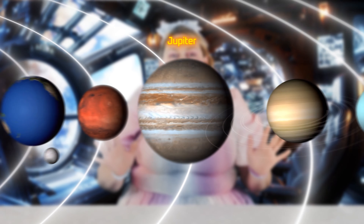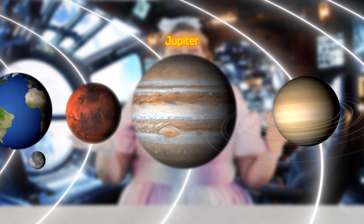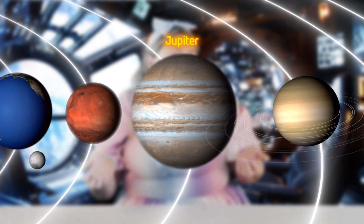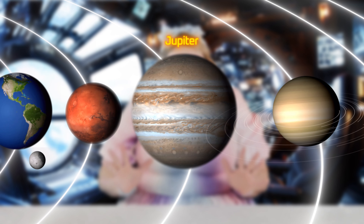Can you guess if Mars is hot or cold? Most people would guess that it's hot because of its red color, but actually it's very cold. Let's take a look at the fifth planet from the Sun. Look how big that planet is! It's huge! Do you know what it's called? Yes, it's called Jupiter. Jupiter is the largest planet in our solar system.